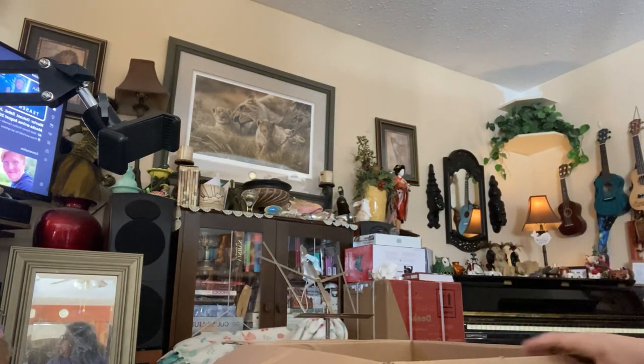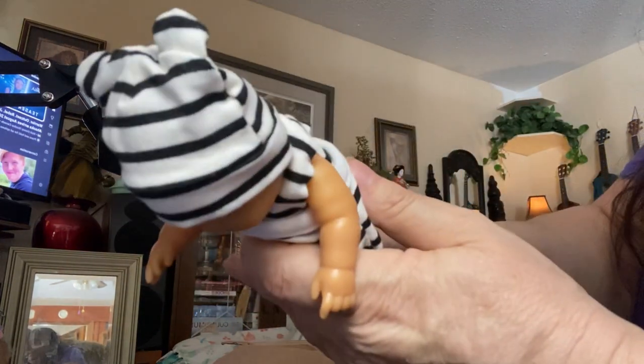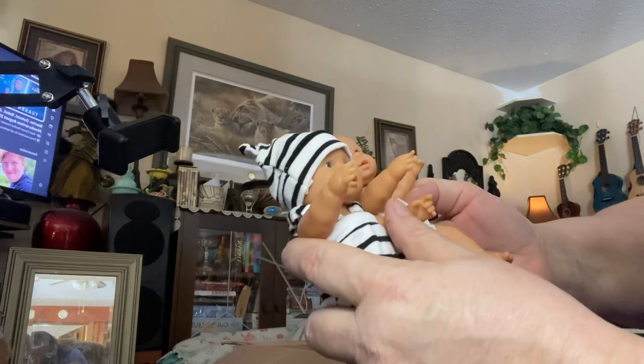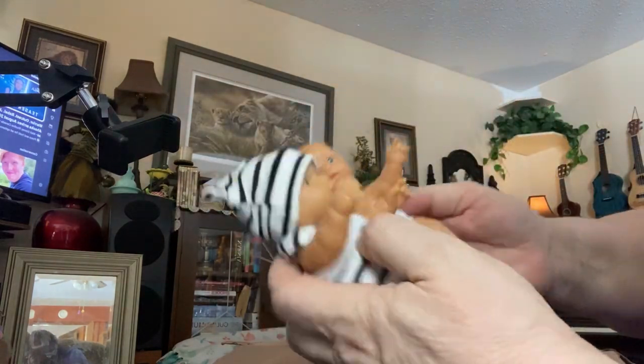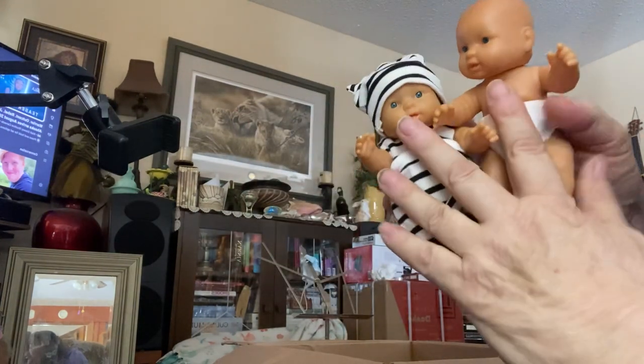We have these two little tiny babies — oh my god, little twins. I think they're Behringers. They're so cute — little tiny, maybe five inches, if that.